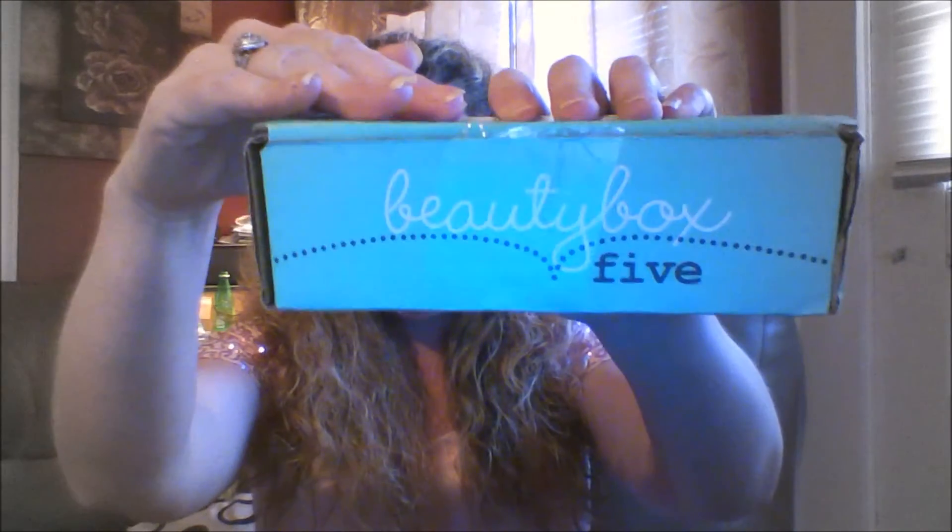Here's the box — BeautyBox5.com — if anybody's interested in subscribing after the video. Check out the comments and I'll leave the link so you can subscribe.